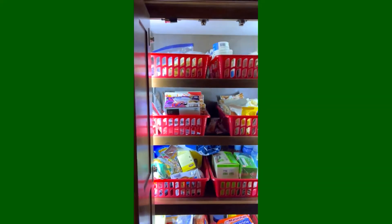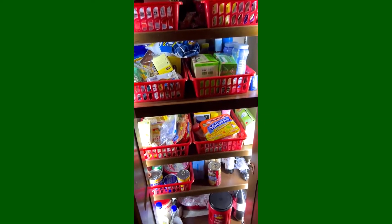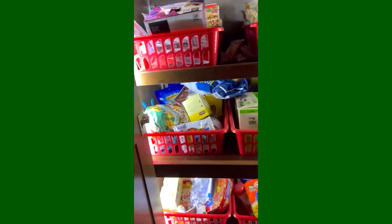Here's our pantry that there were pictures of. It definitely holds a lot — we love the pantry. It's one of the biggest pantries we've ever had in an RV.